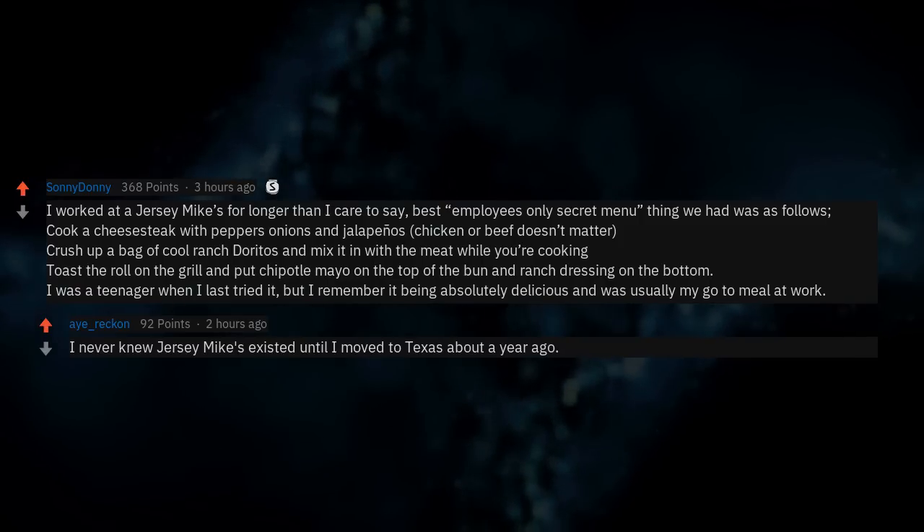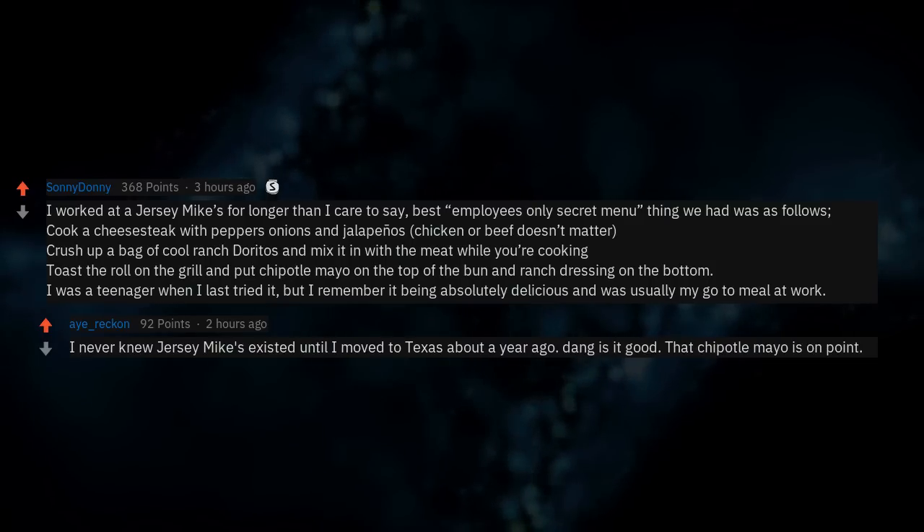I never knew Jersey Mike's existed until I moved to Texas about a year ago — dang is it good. That chipotle mayo is on point.